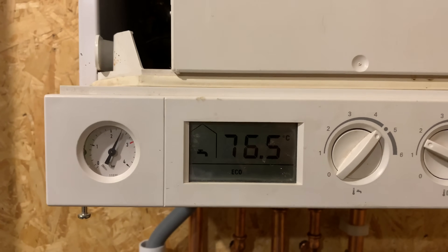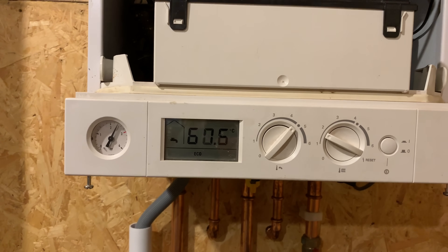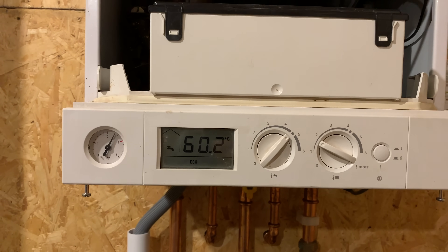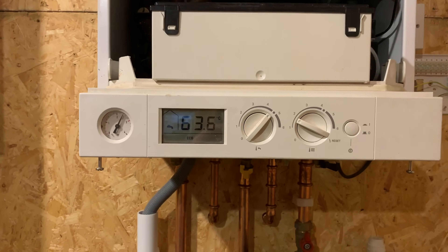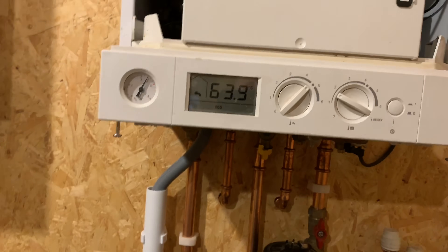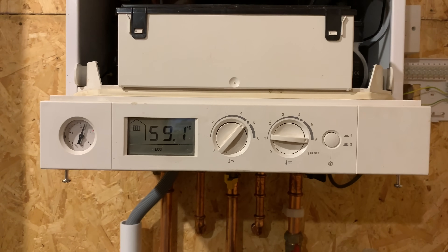You can see the temperature is now going down — that's getting the heat away from the boiler. Obviously because the pump wasn't working, the boiler tried to fire up and inside was very hot. Now the boiler will fire up properly.